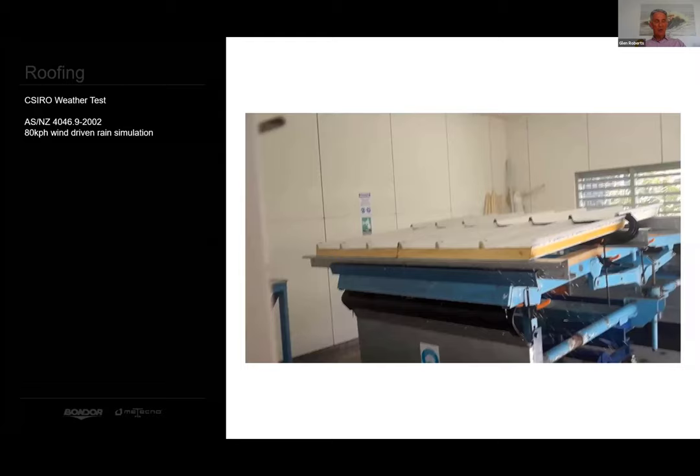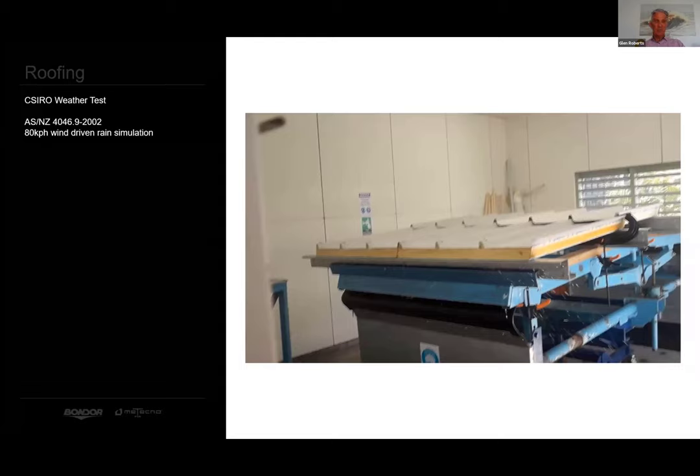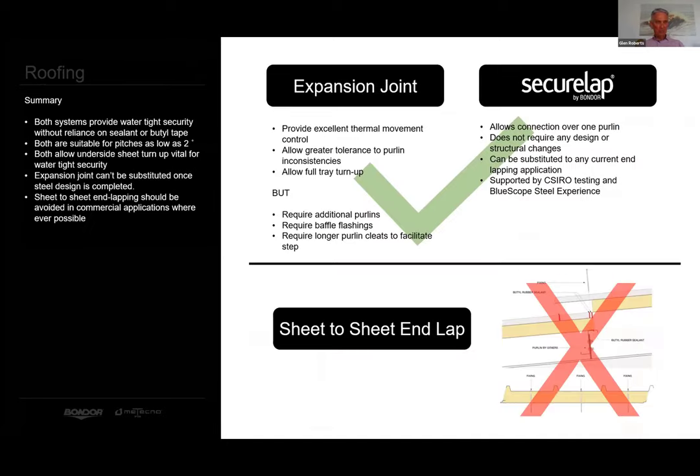Before the SecureLap system was released, it underwent rigorous tests by CSIRO to confirm its weatherability. An 80 km/h wind-driven rain simulation saw the system pass without a drop passing through the lapping system. Blue Scope Steel are suppliers to the major Australian roofing manufacturers, and steel performance warranties are supported by them via the manufacturers. Both Bondor and Blue Scope deliver a constant message: corrosion failure arising from sheet-to-sheet end lapping sections is not covered by warranty. Blue Scope Steel support both the hybrid and expansion joint lapping systems. In summarising commercial end lapping, we recommend the tried and proven expansion joint and the new hybrid systems offered by Bondor and the major single skin manufacturers. We do not recommend sheet-to-sheet end lapping.